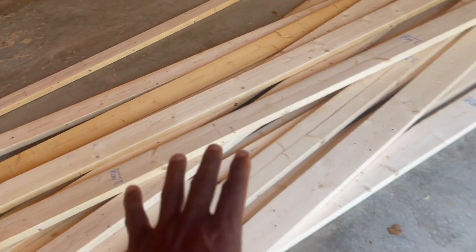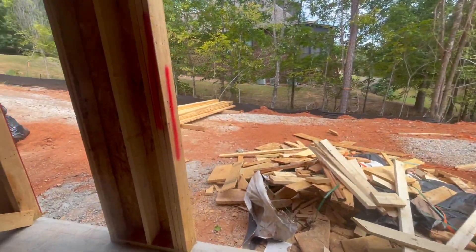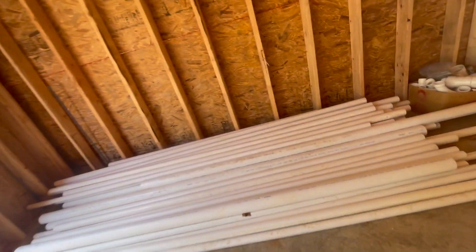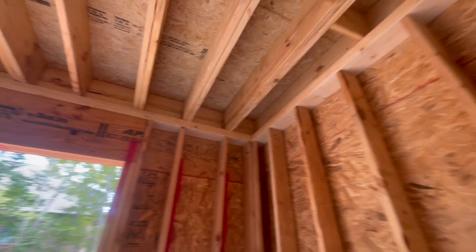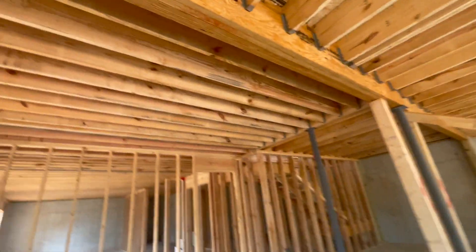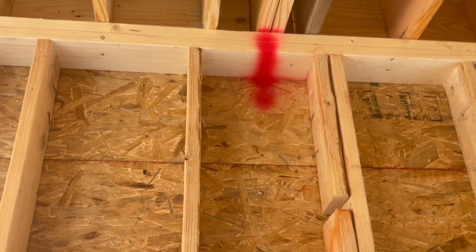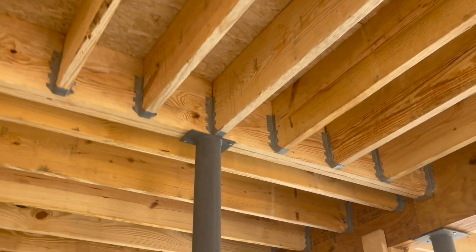I kept the two-by-six studs because the guys are going to need that material. Wherever I have double joists, I need a double stud directly underneath to carry that load down. There are a few spots here that are cut short — that won't work. I'm checking all my hangers to make sure every hanger is in place.